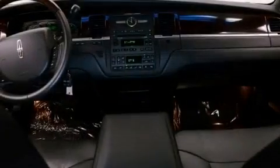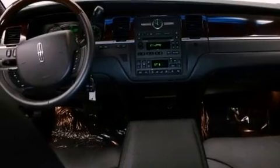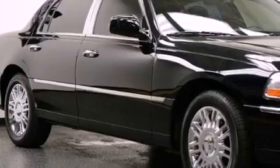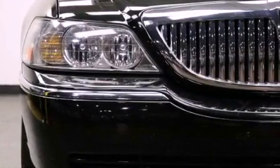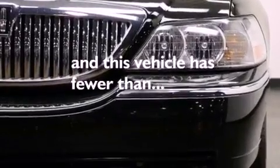Features include aluminum wheels, a low tire pressure indicator, an auto-dimming rear-view mirror, leather seats, a security system, front and rear floor mats, traction control, an anti-lock braking system, adjustable driver pedals, and this vehicle has less than 36,000 miles.